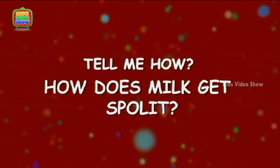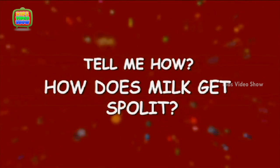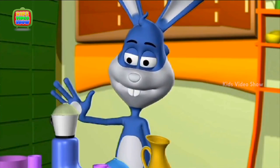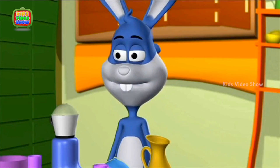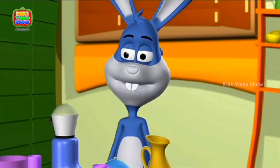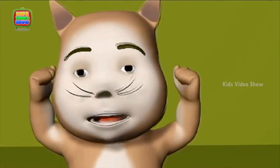How does milk get spoilt? Attention everyone! As this is your first class today, we will start with something simple. Today, we will make milkshake!